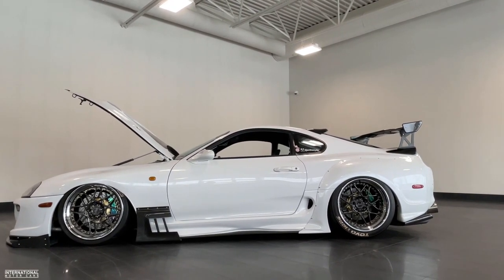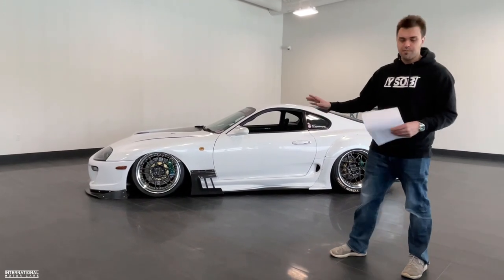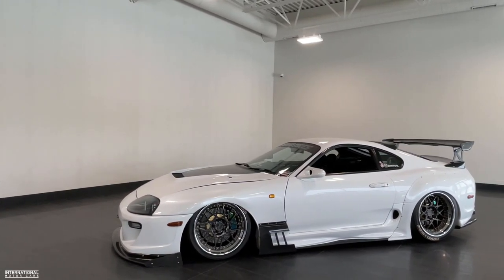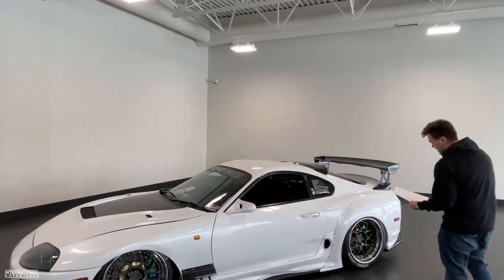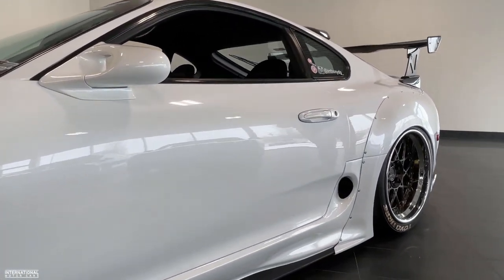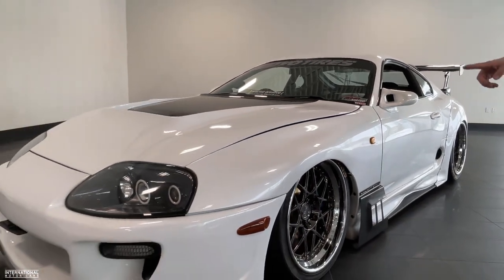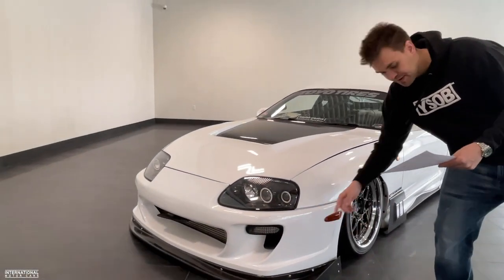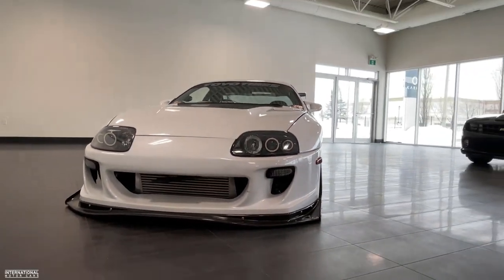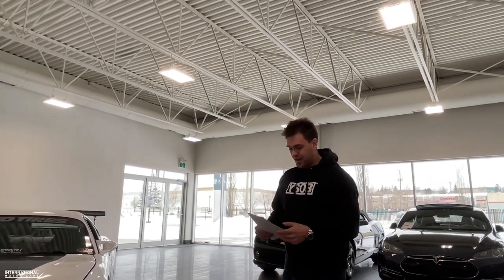Moving on to the exterior — the entire vehicle has a custom one-off Lamborghini Balloon White paint, which has a really nice pearl to it in the sun. It's also got a full Varis Ridox wide body kit, which just looks stunning. That includes the rear wide body fenders, carbon fiber front fender panels, side skirts, front aero carbon diffuser, and a front aero bumper. These fenders are aftermarket as part of that Varis kit — a very neat, totally one-off Supra, very deserving of a SEMA award.